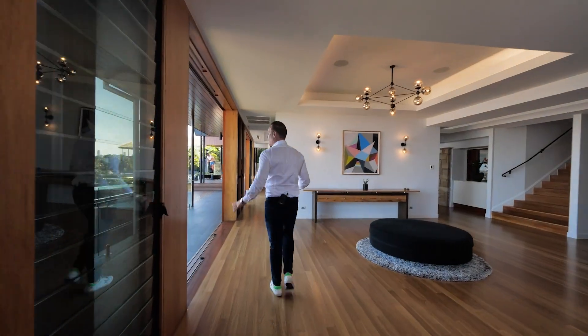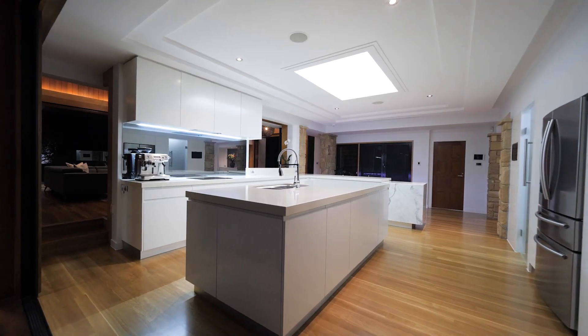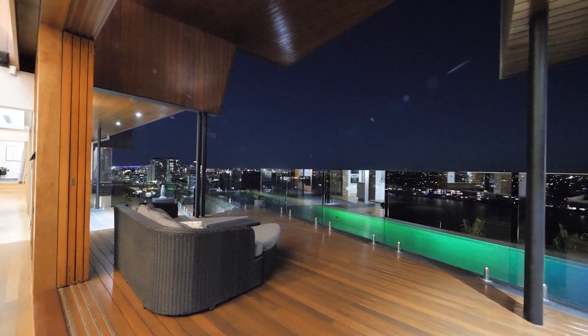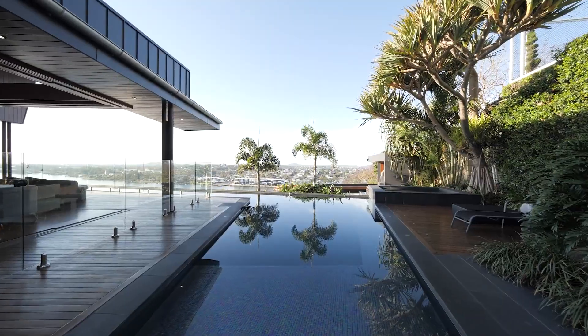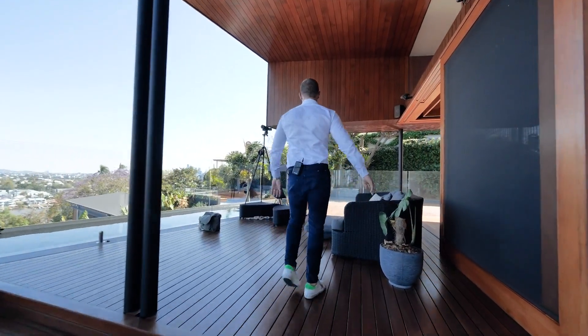On this first level you've got your main entertaining from your kitchen, central bench area, to another lounge area, to the external. You've got a full lap pool that runs through which is actually solar heated. There's solar on the roof, and you've also got a spa bath on the other side which is heated on a separate heating machine.